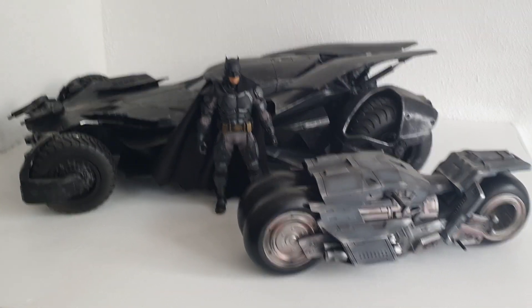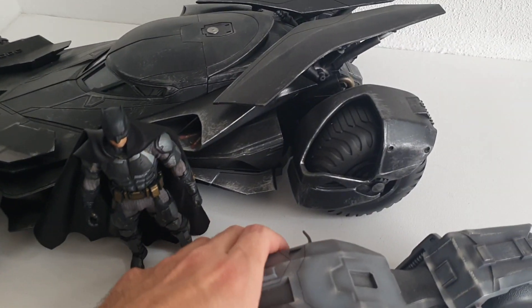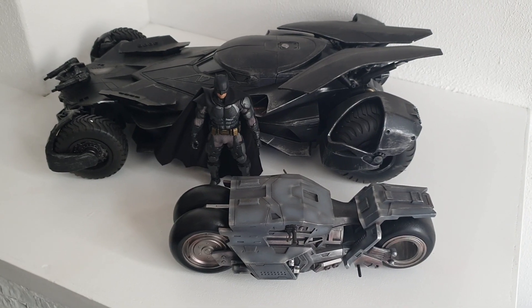For the Flash movie, we got this third-party Bat Cycle for Ben Affleck's Batman, and we're also going to be getting a version from McFarlane DC Multiverse.